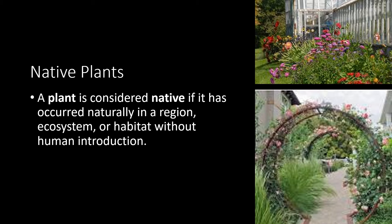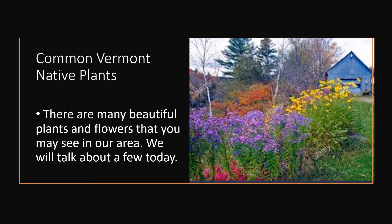Native Plants. A plant is considered native if it has occurred naturally in a region, ecosystem, or habitat without human introduction. Common Vermont native plants — there are many beautiful plants and flowers that you may see in our area. We will talk about a few today.